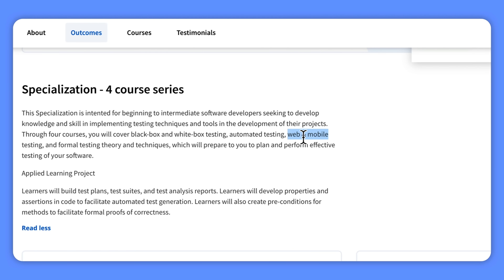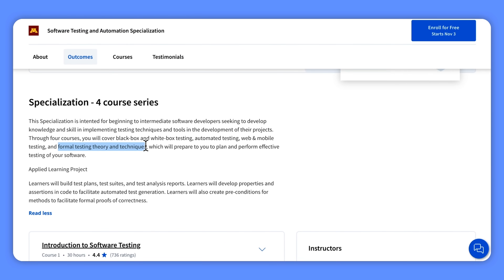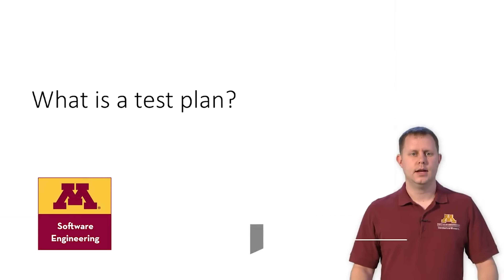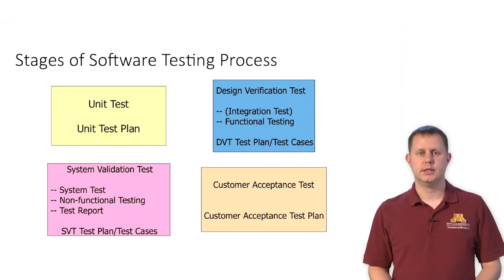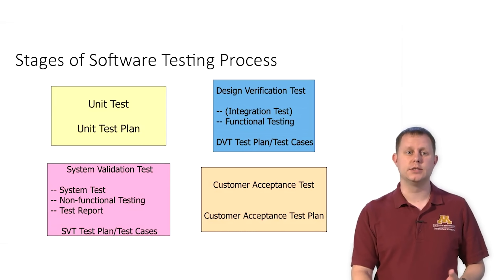You will dive into web and mobile testing, gaining the skills to tackle testing on different platforms and ensuring your software runs smoothly on any device. You will also explore formal testing theory and techniques, getting a deeper understanding of the underlying principles behind testing so you can plan and execute effective tests. By the end of this specialization, you are expected to be able to tackle testing and create high-quality projects that stand the test of time.